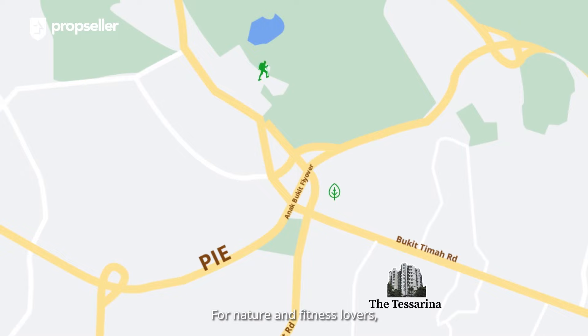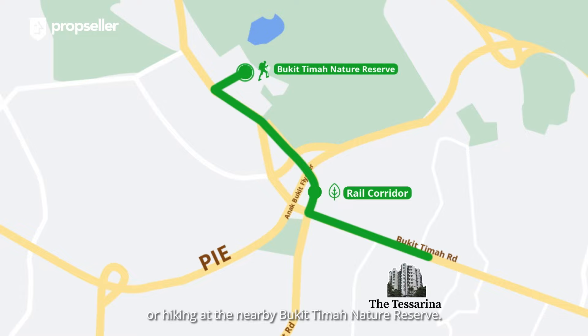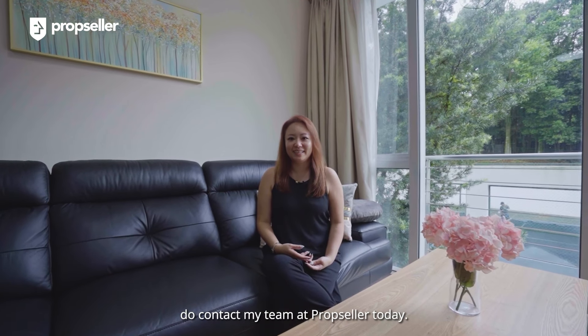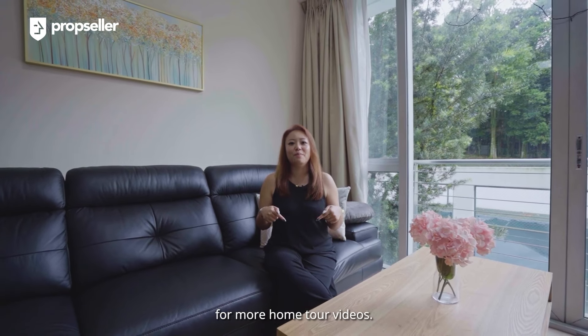For nature and fitness lovers, you will appreciate slow walks along the Rail Corridor or hiking at the nearby Bukit Timah Nature Reserve. Thank you for staying with me till the end. If you are keen to schedule a viewing, do contact my team at PropSeller today. Do subscribe and click on the bell below for more home tour videos.